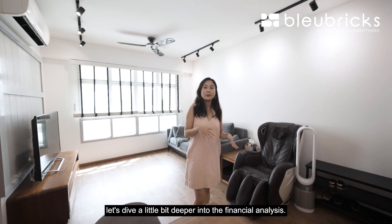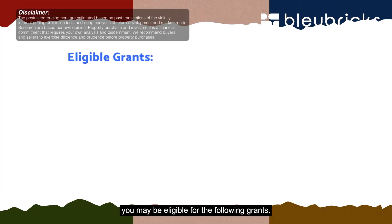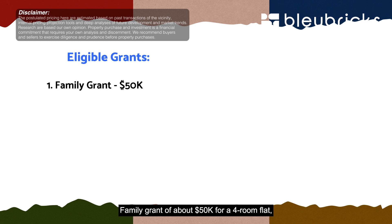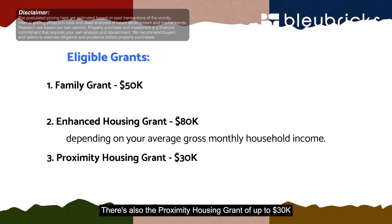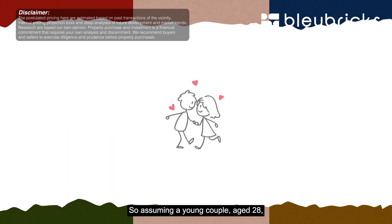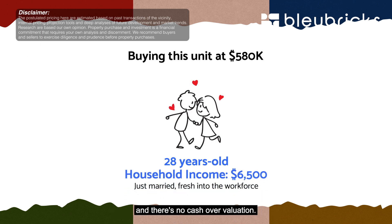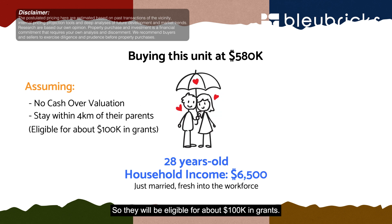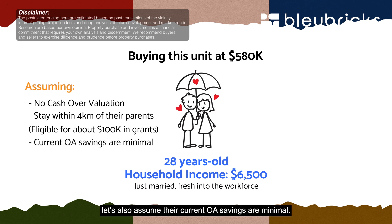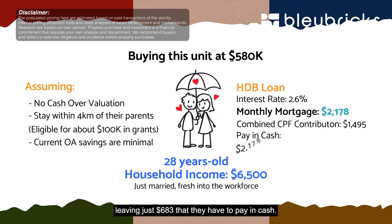For the financial analysis: buyers may be eligible for a Family Grant of about $50,000 for a four-room flat, an Enhanced Housing Grant of up to $80,000 depending on household income, and a Proximity Housing Grant of up to $30,000 for living with or within 4km of parents. Assuming a young couple aged 28, newly married, with a combined household income of $6,500, buying at $580,000 with no cash over valuation and living within 4km of parents, they'd receive roughly $100,000 in grants. On a HDB loan, the monthly mortgage works out to $2,178, offset partially by combined CPF contributions of $1,495, leaving just $683 per month in cash.